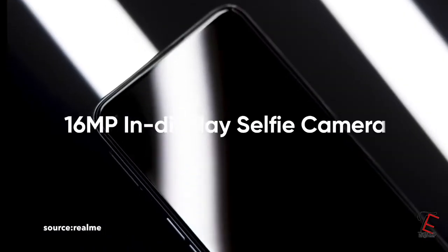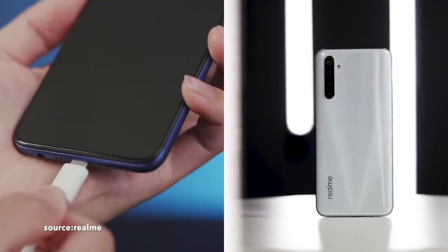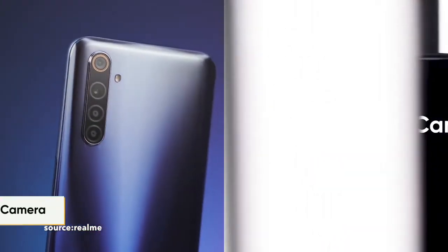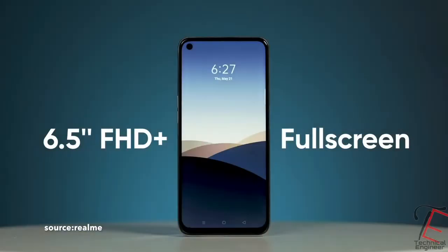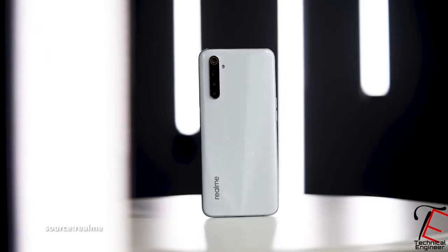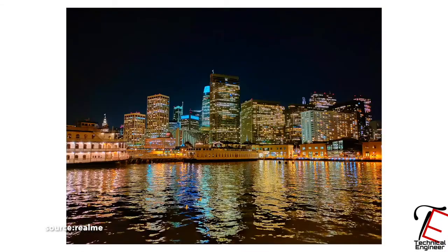If we compare it to Realme 6, it is a very similar phone — they have changed just a little bit in the camera setup. Here you will get a 48MP main sensor camera, whereas in the Realme 6i you get a 64MP quad camera. The setup is 48MP plus 8MP ultra-wide camera, 2MP, and 2MP. You will get a 16MP punch hole selfie camera.